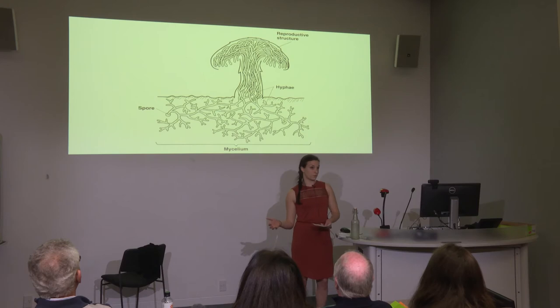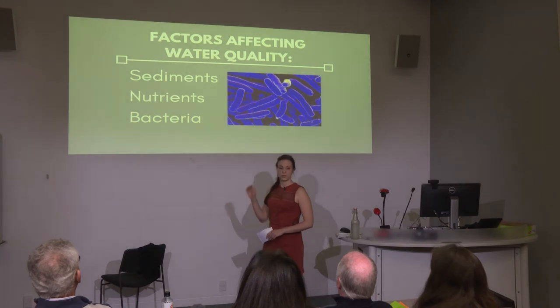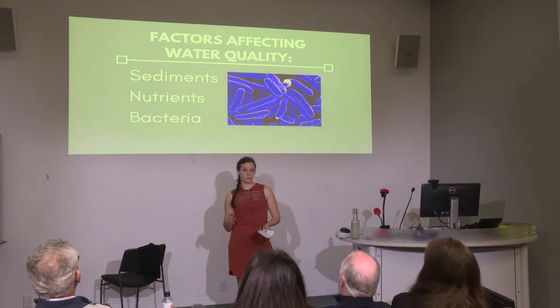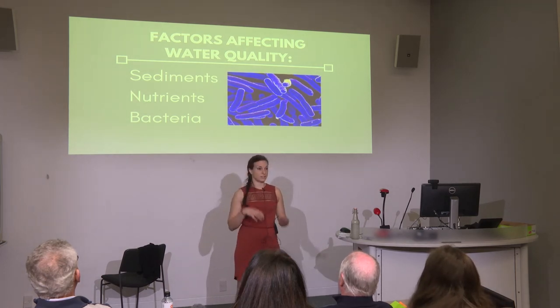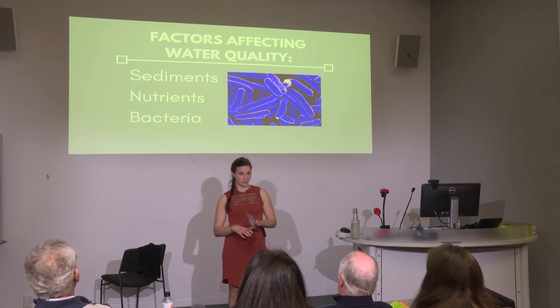We've got a river problem and fungi can help us with that. The three main issues in New Zealand rivers are: sediments, which is when loss of plants in riparian areas — the areas adjacent to streams — allow dirt to flow into the water; nutrients, where nitrogen largely comes from livestock urine while phosphorus comes from fertilizers; and excess nutrients lead to algae blooms, which leads to dead zones, impacting biodiversity and the fishing industry.